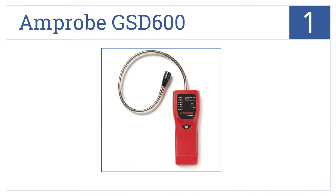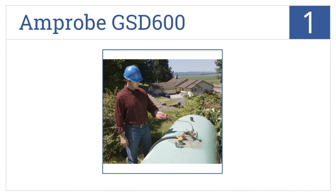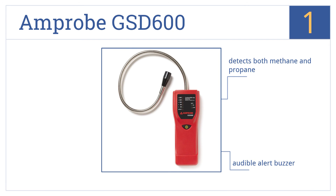And coming in at number 1 on our list, the Amprobe GSD600 has been designed to detect leaking gas within closed piping systems. Its flexible stainless steel probe provides access to hard-to-reach places. It detects both methane and propane, auto-calibrates at startup, and has an audible alert buzzer.